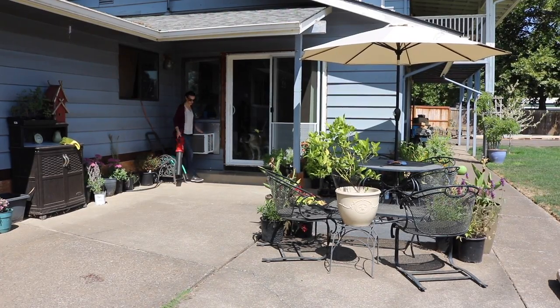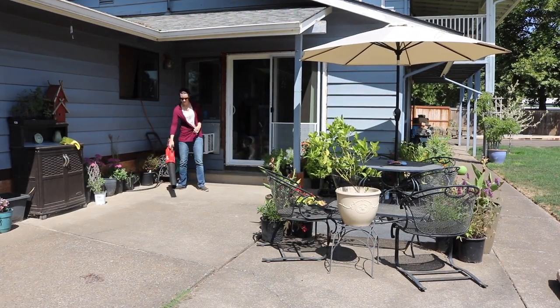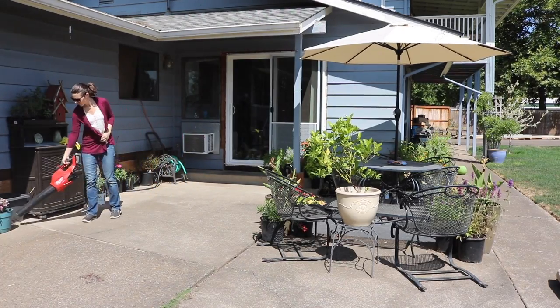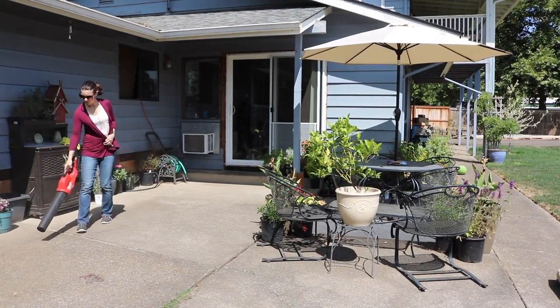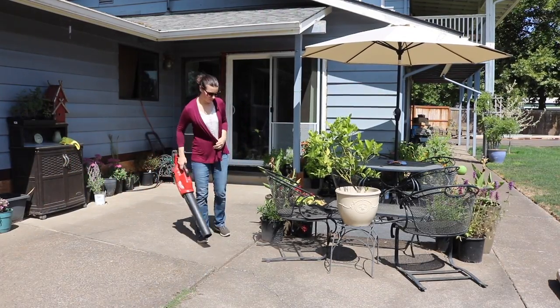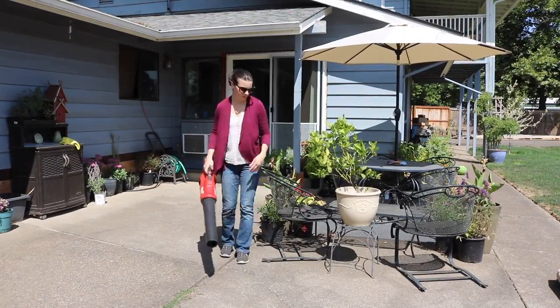We have recently gotten this Milwaukee leaf blower and I have really loved it. It's so much better than sweeping. I used to be a sweeping advocate because I don't like using machinery if I can use my own body, but this makes it so much easier and I can just blow around things rather than having to move everything. And it uses the same battery pack as our weed whacker and a couple of our power tools.